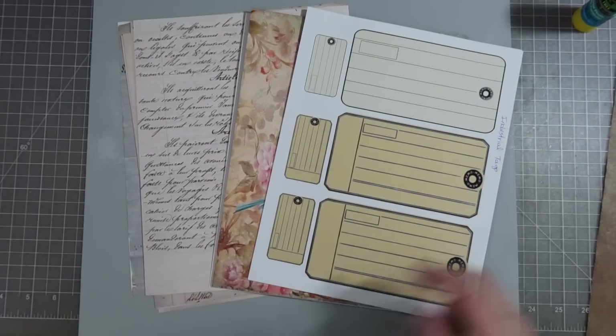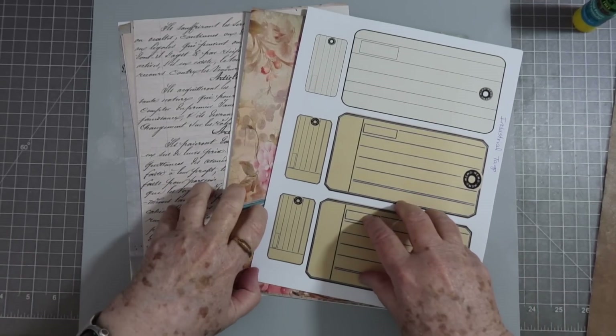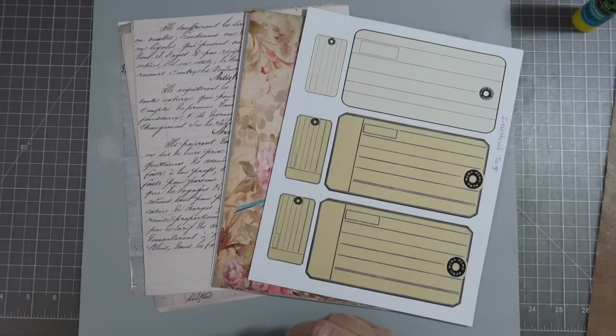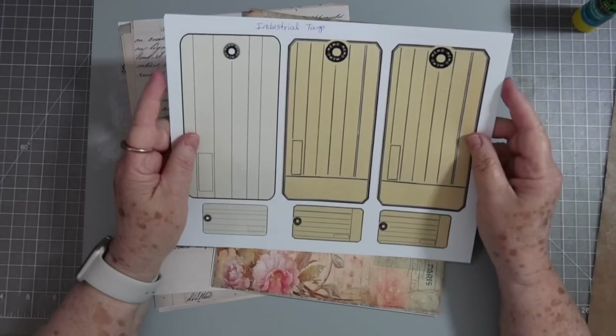Hey guys, this is Eve with Scrapbooking with Me. I have some new digitals to show you, plus I have a huge announcement and giveaway for you. The first thing we're going to start off with is the new digitals.